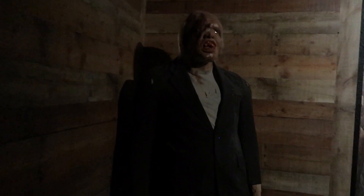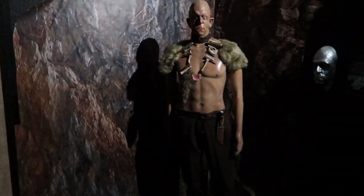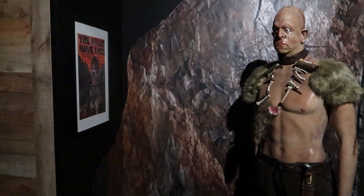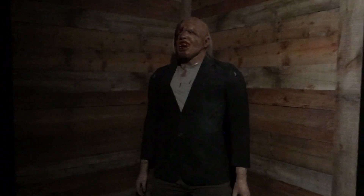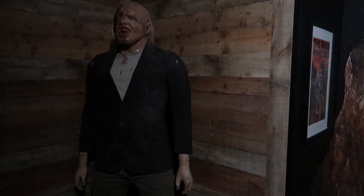The Hills Have Eyes — that one is one that will give you nightmares if you've seen it. And if you haven't — it's a doozy. The first one is infamous, and the remake is in my opinion one of the few horror films where the remake got better. We can debate about that in the comments.